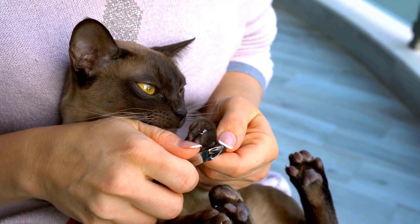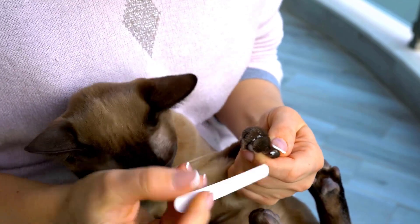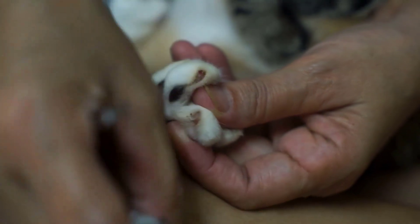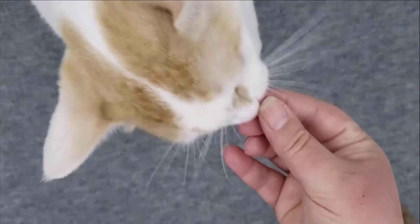Consistency is key to successful nail trimming. Aim to trim your cat's nails every 2-4 weeks to keep them at a manageable length. With regular practice and patience, both you and your cat will become more comfortable with the process over time.